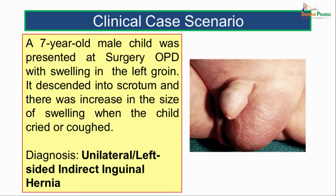Let us see a case scenario. A 7-year-old male child was presented at the surgery OPD with a swelling in the left groin. It descended into the scrotum and there was increase in the size of the swelling when the child cried or coughed. The diagnosis given was of unilateral left-sided indirect inguinal hernia. As we go through the entire class, we will understand why these particular symptoms were seen, what was this swelling and why it had occurred.